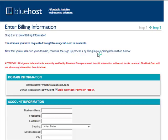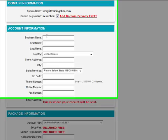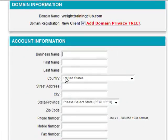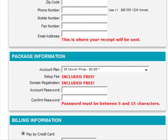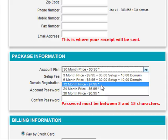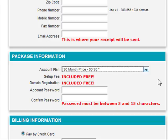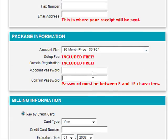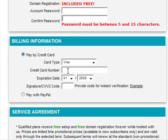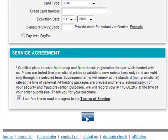Over here you just have to put in all the details. You can go with 2 years for $6.95 or you can just go for 1 year, it's up to you. There's not much of a difference there but I went for 2 years myself when I first started. Choose your password, give them your credit card details, and that's it. Once you click next, you get your web hosting.